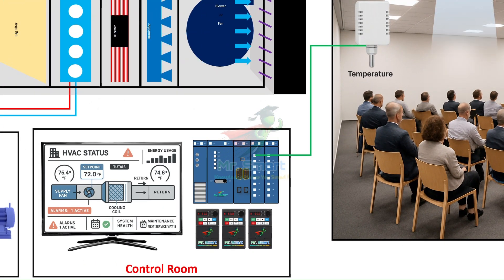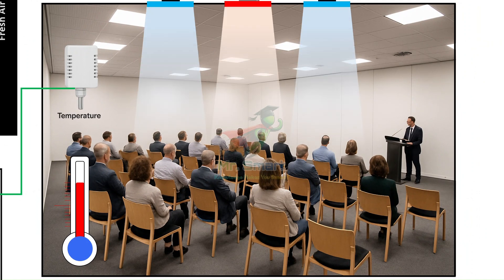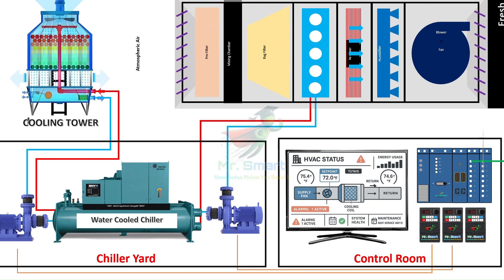This data is then sent to controllers — usually DDCs (direct digital controllers) or PLCs (programmable logic controllers). These devices act like mini-computers: they analyze input from sensors and make decisions based on predefined logic. For example, if the temperature in a conference room rises above 26 degrees Celsius, the controller may trigger a command to start the air conditioner and adjust airflow. To carry out these decisions, the system uses actuators, relays, and VFDs — the muscles of the BMS. Actuators can open or close dampers, modulate valves, control fan speeds, or switch equipment on and off, creating a real-time feedback loop where conditions are constantly measured, adjusted, and stabilized.